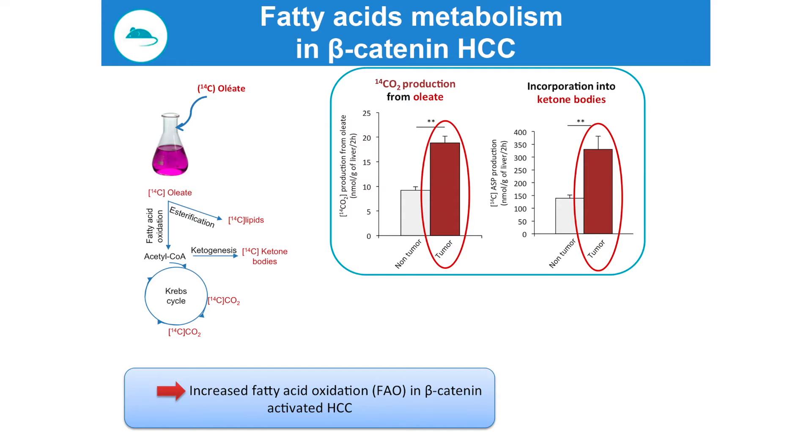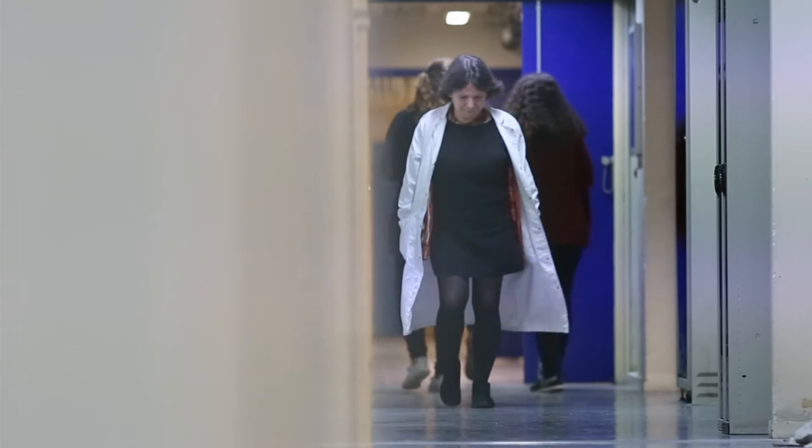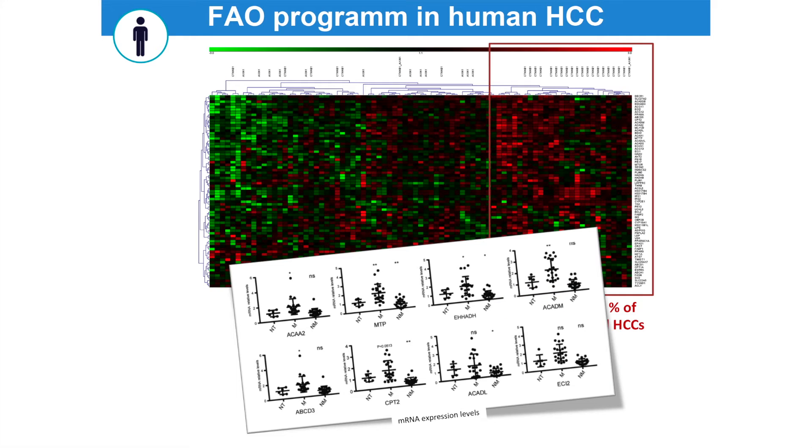On the other hand, when we looked at lipid metabolism, we observed a robust induction of fatty acid oxidation coupled with increased ketogenesis, and this could explain the lack of steatosis observed in beta-catenin HCCs. We then assessed the expression of a fatty acid oxidation program in an annotated human dataset and observed that 85% of CTNNB1-mutated HCC were gathered in a single cluster expressing this program at the highest level. We confirmed these results using an independent cohort of human HCC mutated or non-mutated for CTNNB1.